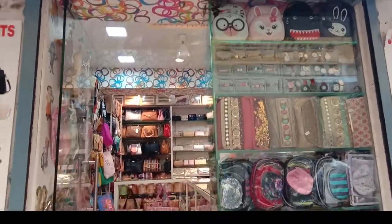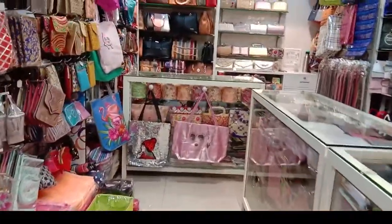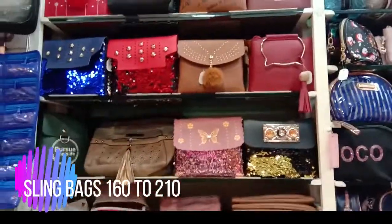Hi guys, welcome to my channel. Now we are going to see the handbag collection. The collection is a great time — the brand and unbranded shop.